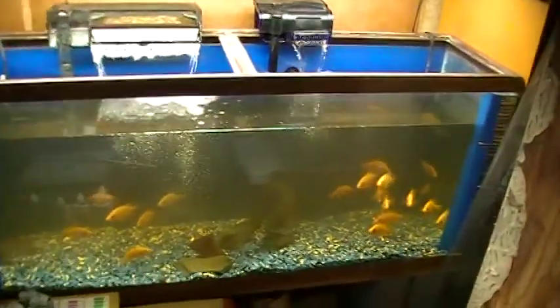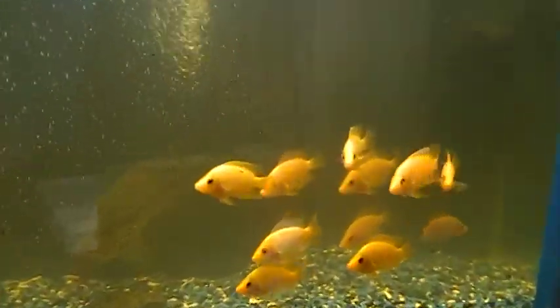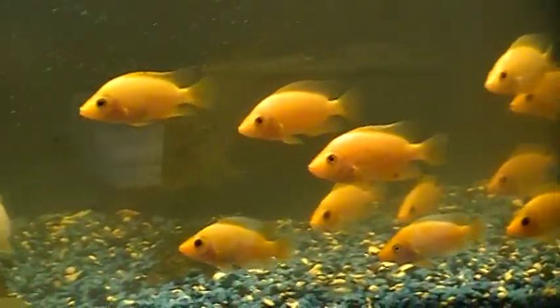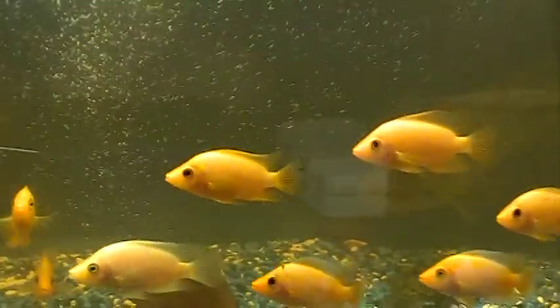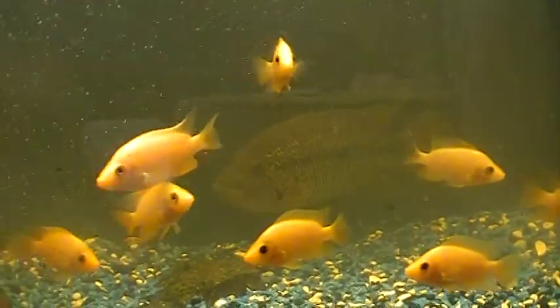This one over here is a dirty tank, a little busy, and this is where the rest of my F1 Red Devil fry are. They're also sharing the tank with the Trimac and an RTM male that wouldn't play well with the new occupants, so they're in here for time-out.